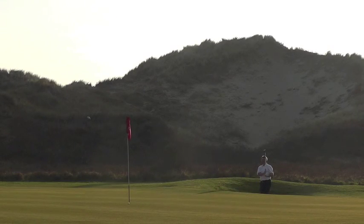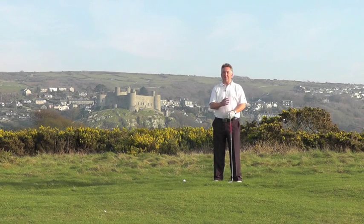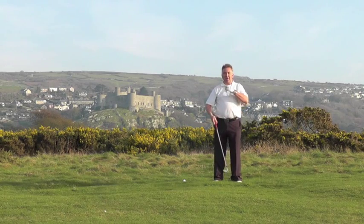This fairway in particular is lined by gorse on either side. Now gorse is a golfer's conundrum, isn't it? Lovely to look at, not so nice to be reversing into to chip back out of. Fortunately, I'm in the clear here and I've got a clear shot to the green.